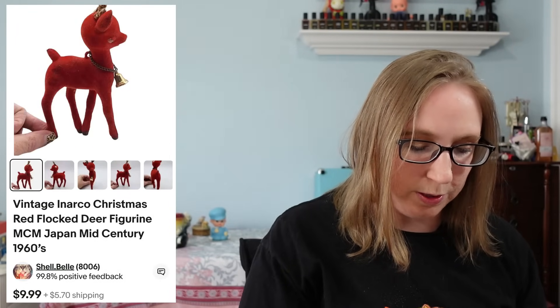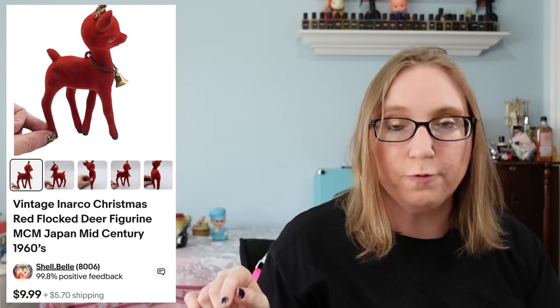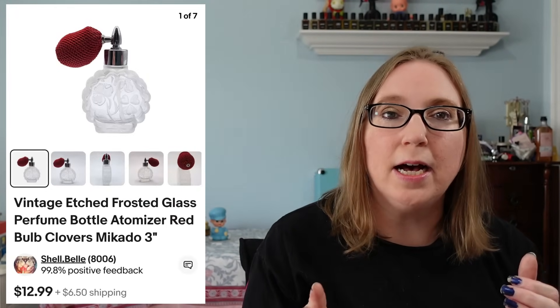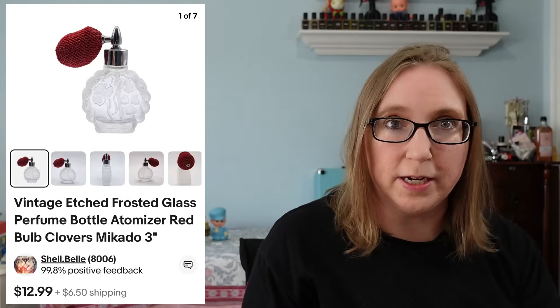The next four things went to a subscriber named Louise. She purchased a red flocked reindeer for $9.99. Then three of my perfume bottles — these all came from a church sale. The first was a pink hobnail perfume bottle that sold for $12.99. The next one was also pink with a flower on top, made in Austria, and sold for $19.99. The last one was a smaller etched frosted glass one that sold for $12.99.